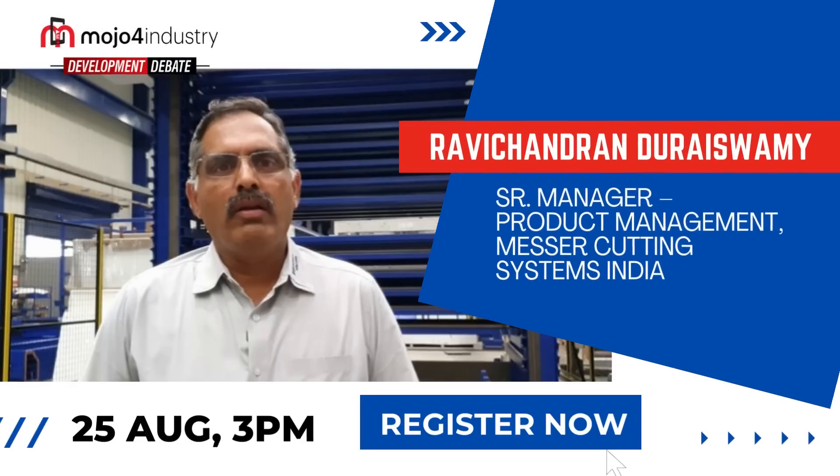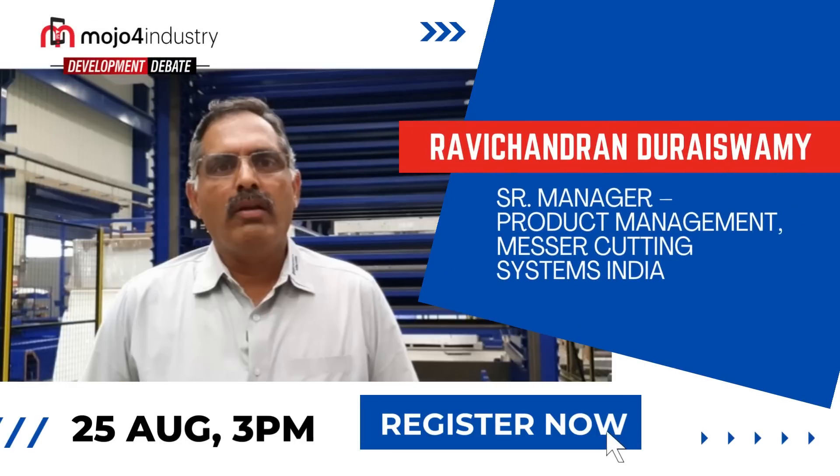And to answer all your return on investment queries for such material handling instruments, these would be addressed by our colleague Mr. Ravi Chandran.